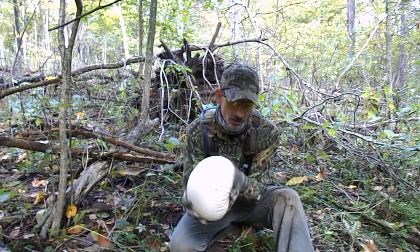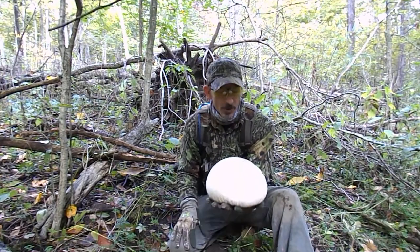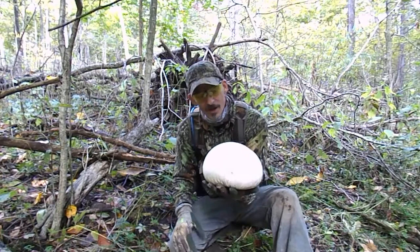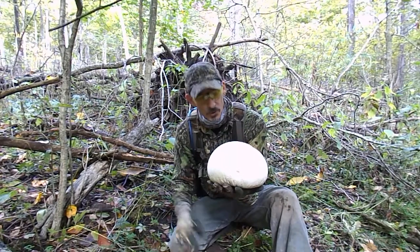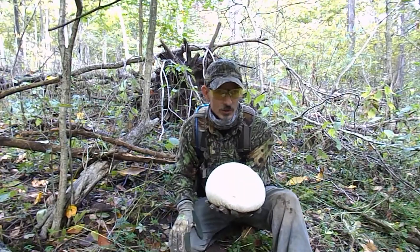This is the Ninja Shroomer. We're out here looking for this — this is an edible, this is what we're out here for. Come along with me, we're going to see what else we can find.